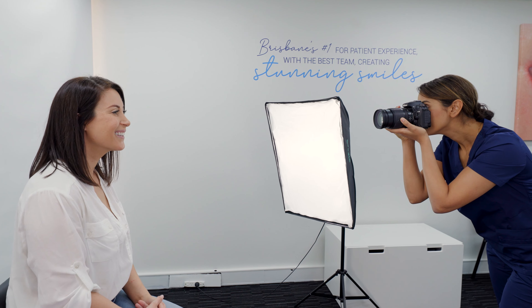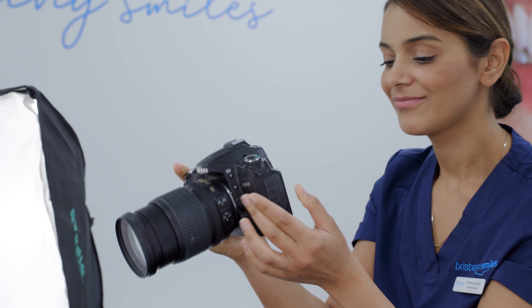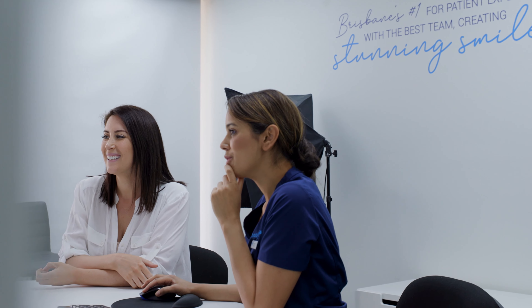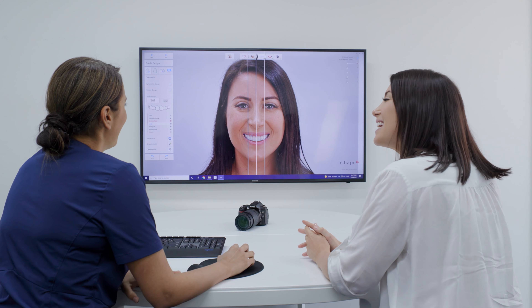First, we photograph your smile and scan your mouth to create a 3D computer copy, which allows us to create your personalised smile simulation. Using our state-of-the-art software, we create a smile simulation of what your new smile could be. Your input is used to help us design and improve the smile you desire.